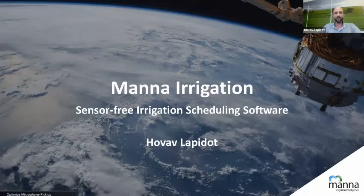My name is Hovav Lapidot. I work for MANA Irrigation and we're going to spend 30 minutes together this morning or afternoon. We're going to use just a few slides and then a live demo of our sensor-free irrigation scheduling software. That's the idea.